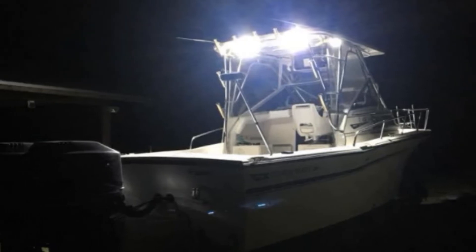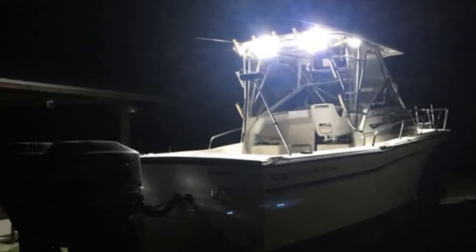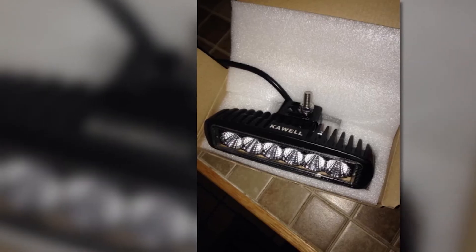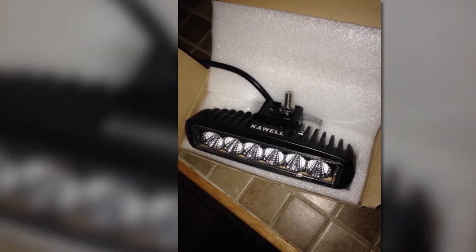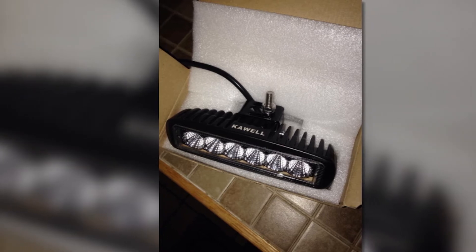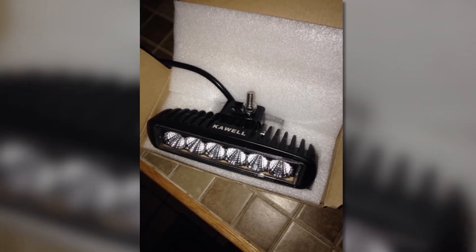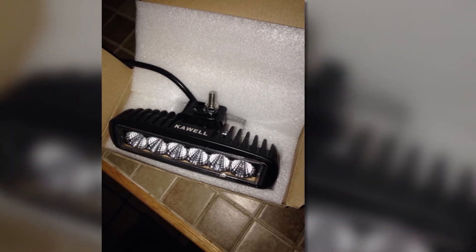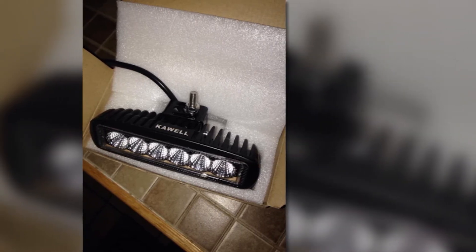One of the lapses you need to know about this product is its possibility to cause radio frequency interference. Once installed nearby your stereo, switching them on while the stereo is on can disrupt the stereo's function. So, this is something to consider when you have a stereo in your boat or vehicle.